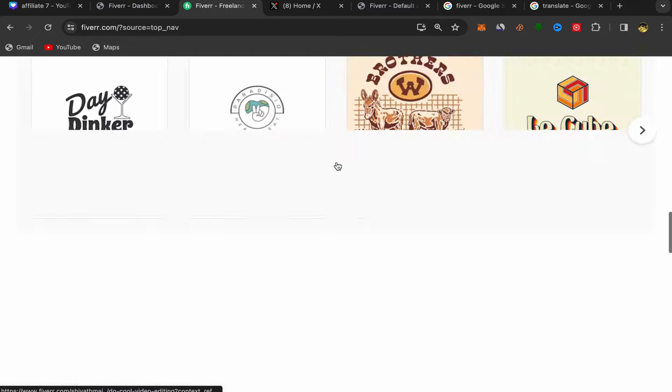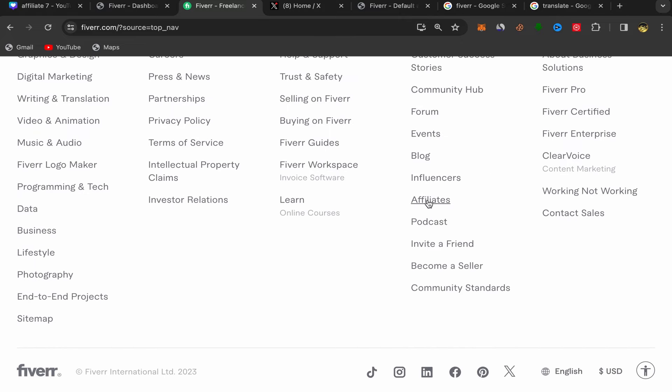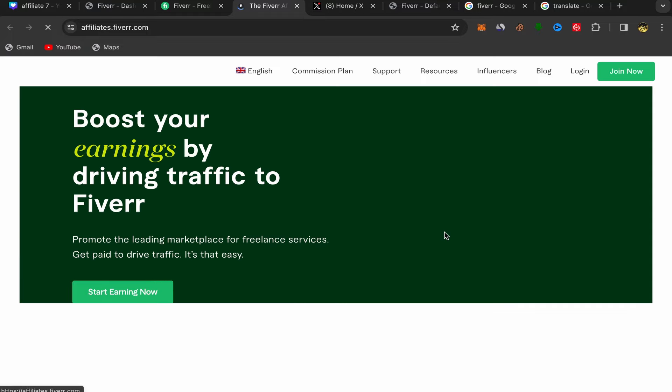You need to come to this page and scroll down, then go to Community and click on Affiliate. It's going to take you to the Fiverr affiliate website. What you need to do is click on Join Now, but before we do that let me scroll down to show you the commission plan.